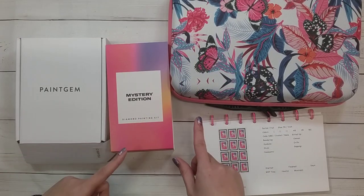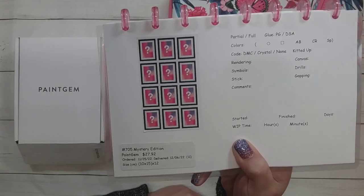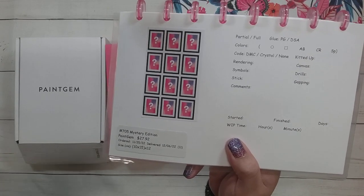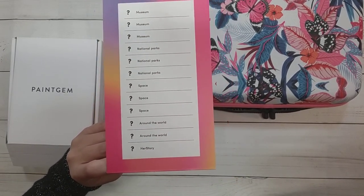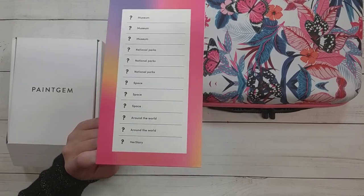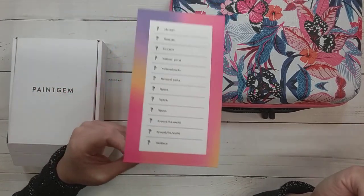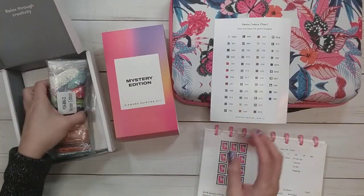Hello, welcome to another video. Today we're going to be doing a kitting up. I'm going to be kitting up my Paint Gem set that I got during the Black Friday sale. I got it for $27.92 — normal price is about $35. This is the mystery edition. I mainly got this one because it had a couple of their normal categories: museum, national park, space, around the world, and her story.